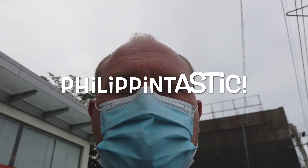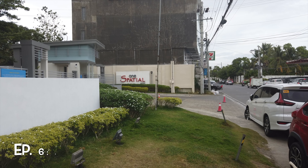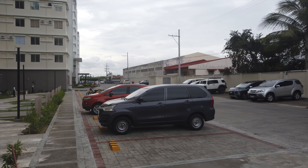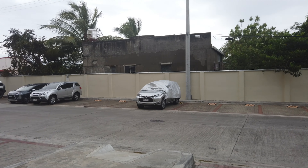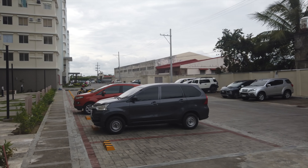I'll show you a little bit of the apartment today. So there's One Spatial Iloilo — that's the sign to our entrance. We've got a guardhouse at the front where there's always 24-hour security. This whole facility is walled in and there's security here 24 hours a day, so it's pretty safe.